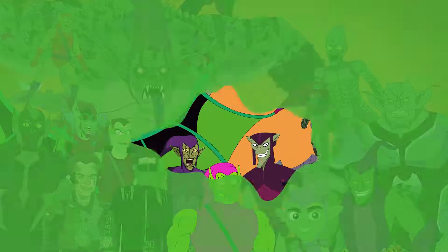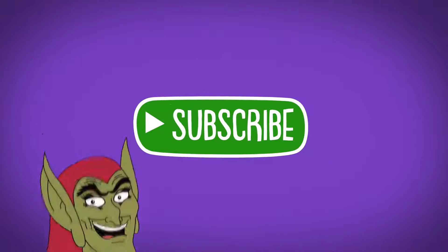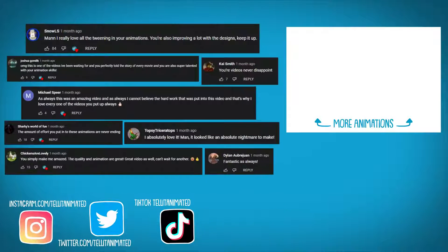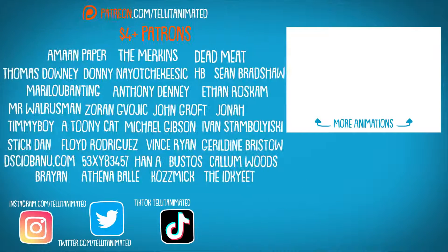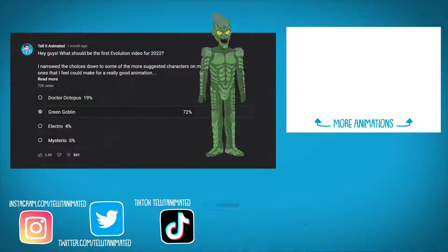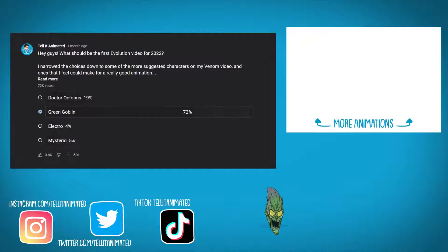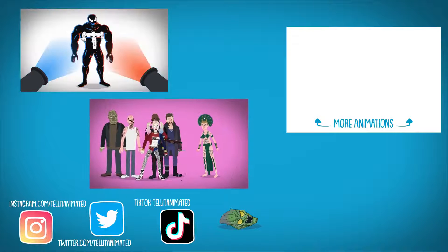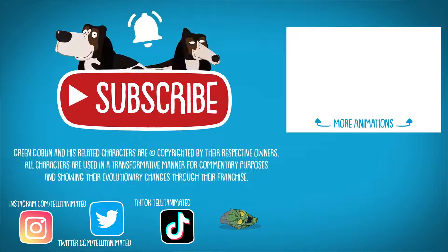Comment down below which gobby is your favorite, and subscribe for more animations. Thank you for watching, commenting, and pressing like on the video. Shout out to the lovely patrons for all of their support. Thank you to everyone who voted for this to be the next evolution on the community page. Make sure to check out the other animations on the channel, and hit that little bell notification so you'll never miss another upload.